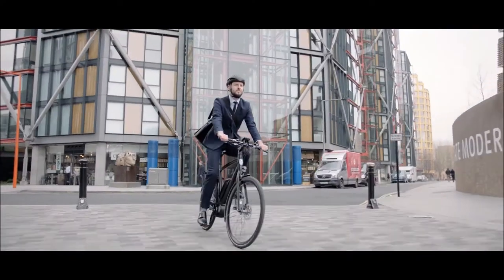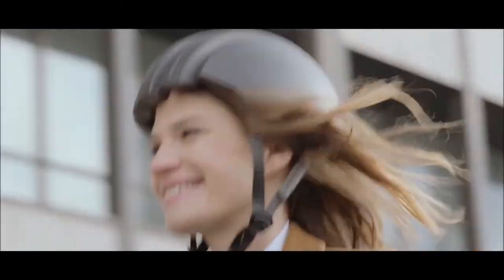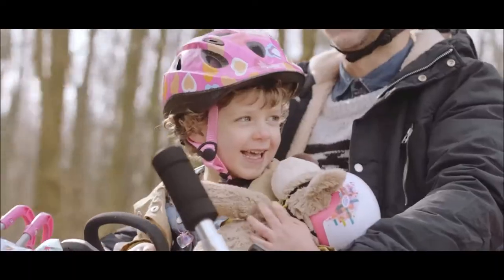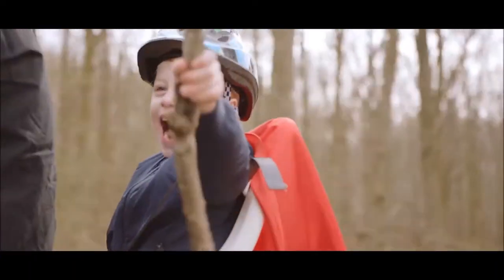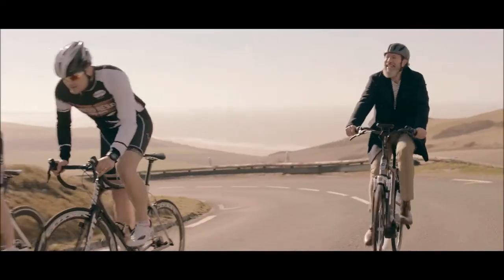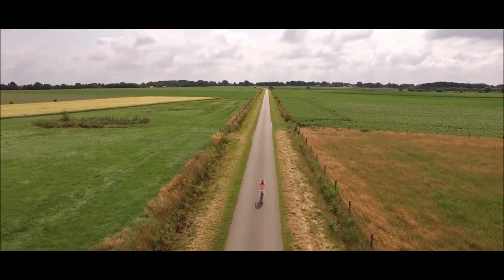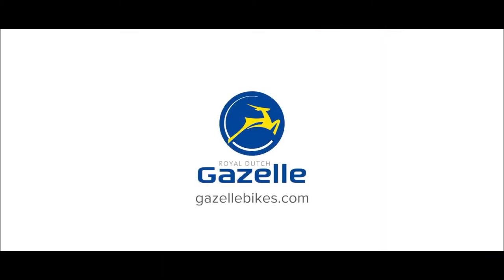So if you want to enjoy the ride, ringing your bell, wearing your casual clothes, transporting anything and everything from groceries to children, and using e-power to make steep hills feel as flat as Holland, choose the one and only true Dutch bike — a Royal Dutch Gazelle.